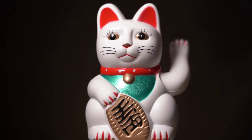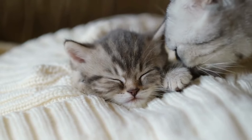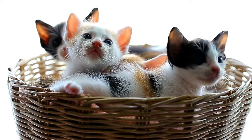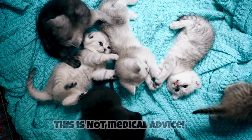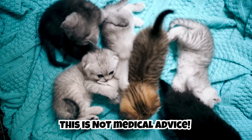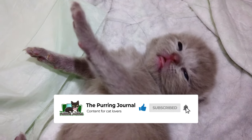Hey cat lovers, welcome back to another video. Many people would love to foster kittens but the process can seem daunting at first. If you're interested in fostering kittens, don't be intimidated. This guide will walk you through the process step by step, from the very beginning to the very end, to help you decide whether or not fostering is right for you. As a quick disclaimer, this video is not medical advice — follow the directions provided by your organization and veterinarian. If you enjoy this content, subscribe for more cat videos.